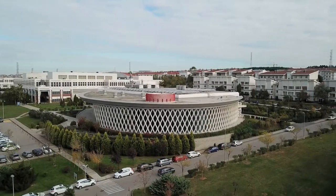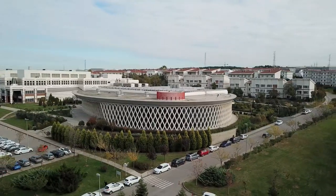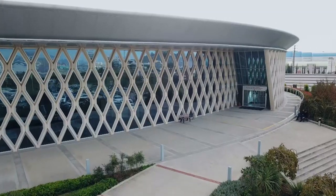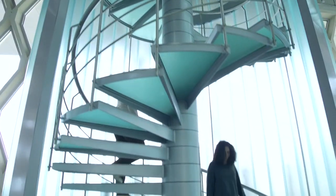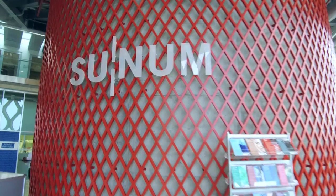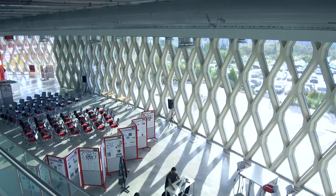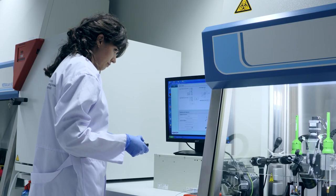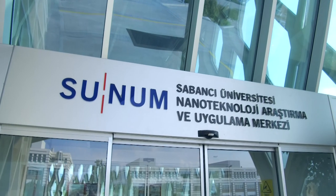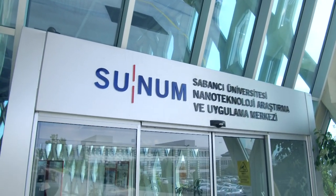This is one of the first places that comes to mind when nanotechnology is mentioned in Turkey. Idiosyncratic architecture inspired by the shapes of human cells, with stairs resembling the DNA helix and cylinders reminiscent of nanotubes. Interdisciplinary laboratories equipped with the best and newest equipment in their fields. This is Sabanci University nanotechnology research and application centre, Sunum.